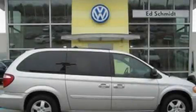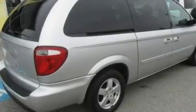This is a 2005 Dodge Caravan, a vehicle that can carry what you need so you can drive comfortably. It features a 3.8-liter six-cylinder engine and an automatic transmission.